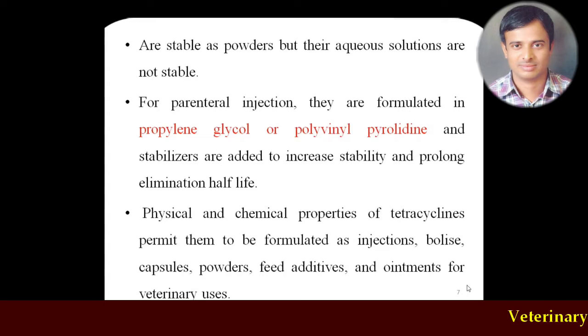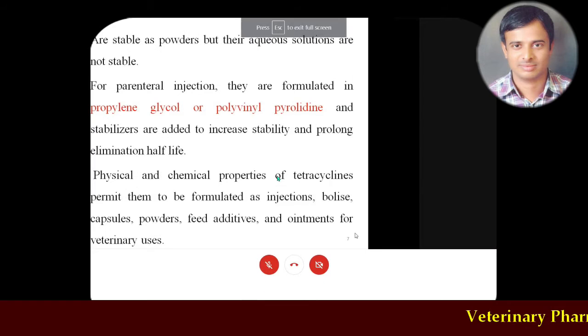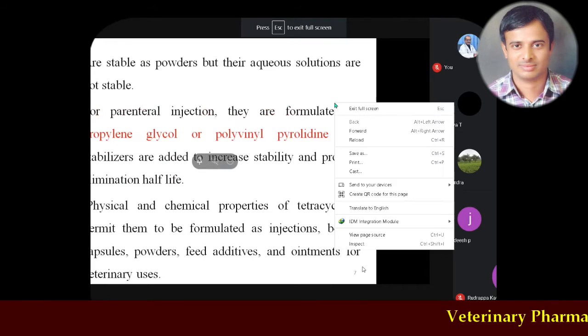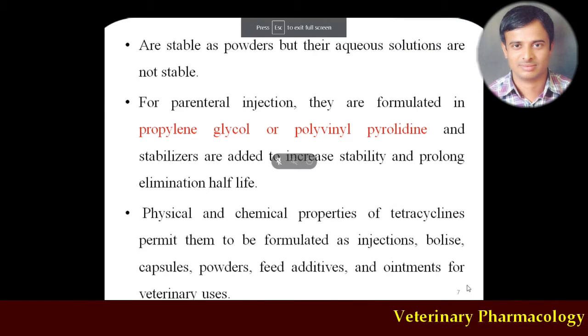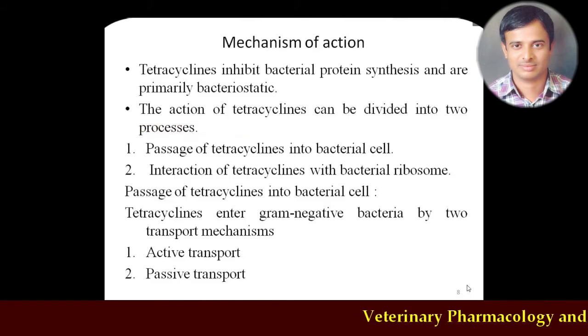Tetracyclines are available in almost all forms: bolus — specifically the oxytetracycline bolus used for treatment of infectious diarrhea — capsules such as doxycycline or minocycline capsules, powder as a feed additive (for example chlortetracycline as a feed additive), and eye drops. Because of their broad spectrum nature, tetracyclines have a wide variety of uses and are available in almost all forms — drops, injections, powders, or oral forms.